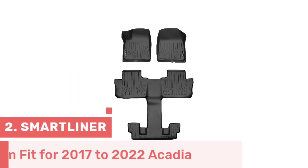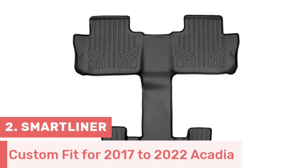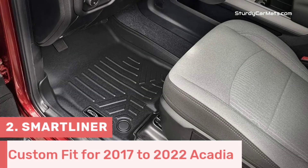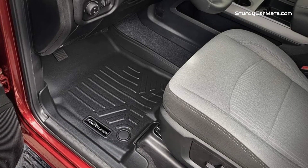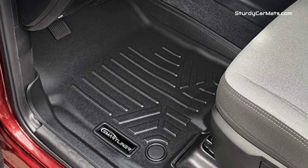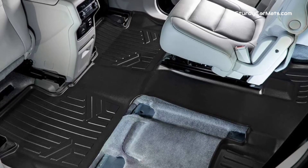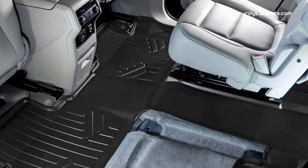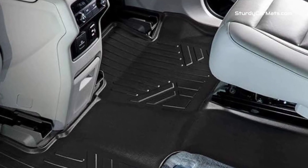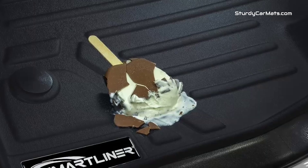Number 2. Here comes the Smart Liner floor mat for GMC Acadia, which is truly compatible with 2017 to 2022 GMC Acadia second-row bucket seats, so you don't have to worry about the protectiveness of your original floor carpet. With rubberized nibs on the bottom side, this mat stays securely in place and prevents any unwanted sliding. The curly and raised edges are another standout feature that effectively contains spillages and prevents them from seeping onto your original floor carpet underneath.